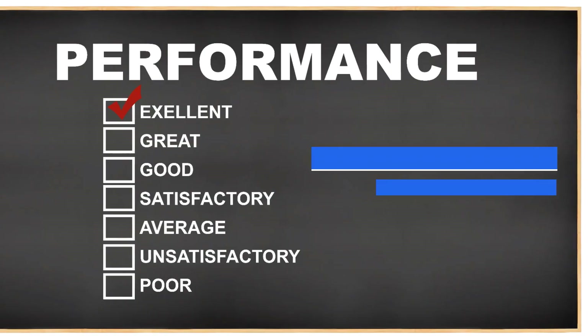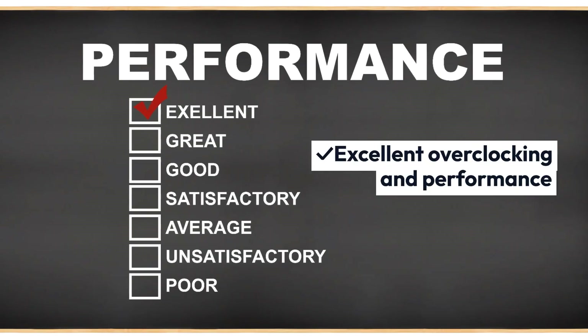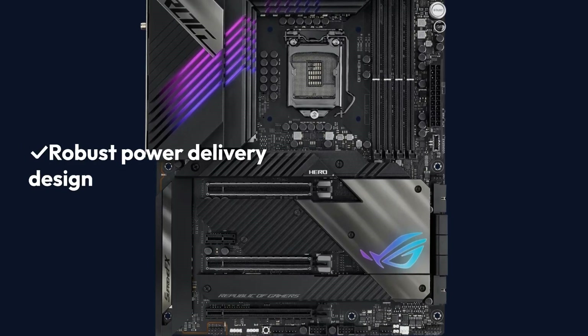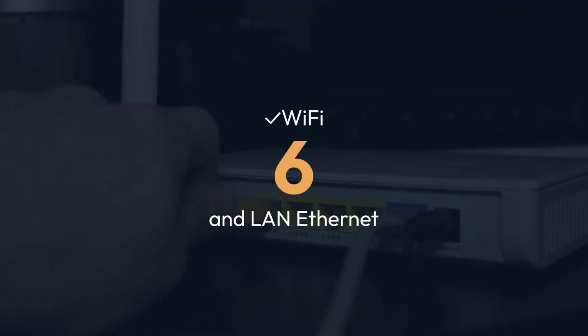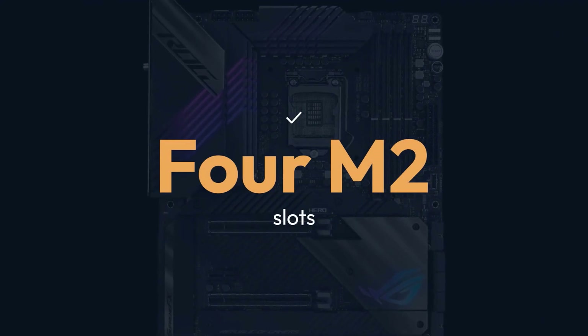Pros: Excellent Overclocking and Performance, Robust Power Delivery Design, Wi-Fi 6 and LAN Ethernet, 4 M.2 Slots, Effective Cooling System, Attractive Design with RGB Support. Cons: Pricey.